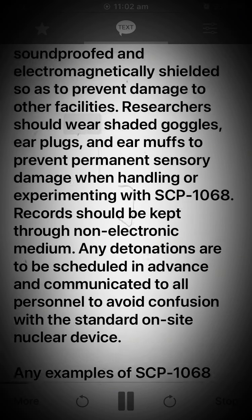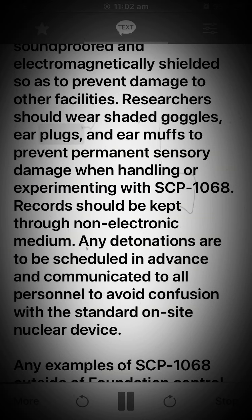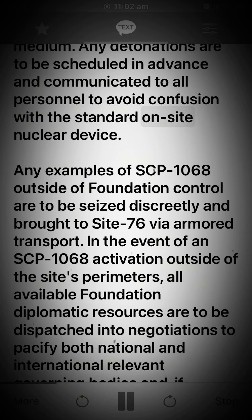Researchers should wear shaded goggles, earplugs, and earmuffs to prevent permanent sensory damage when handling or experimenting with SCP-1068. Records should be kept through non-electronic medium. Any detonations are to be scheduled in advance and communicated to all personnel to avoid confusion with the standard on-site nuclear device. Any examples of SCP-1068 outside of Foundation control are to be seized discreetly and brought to Site-76 via armored transport.